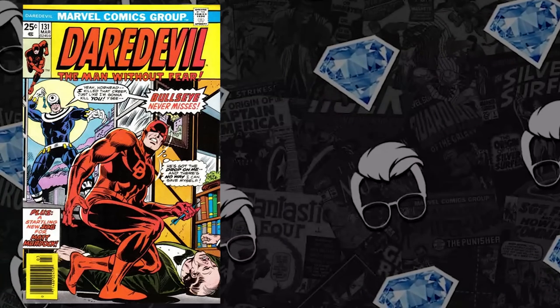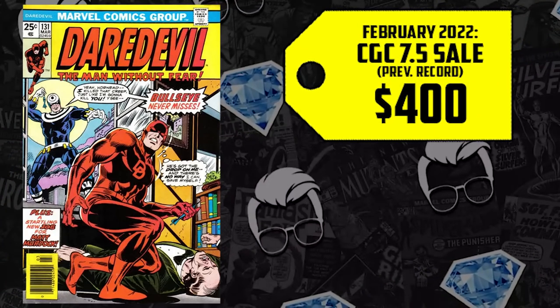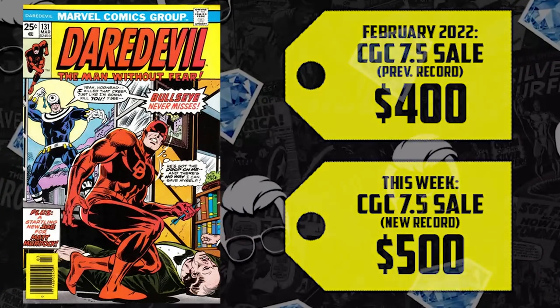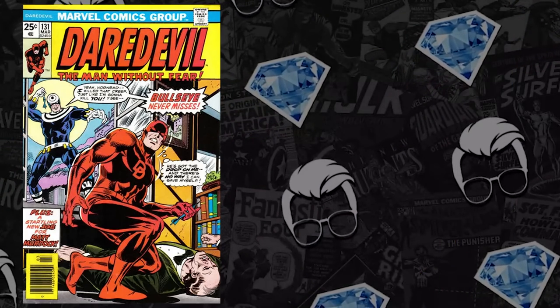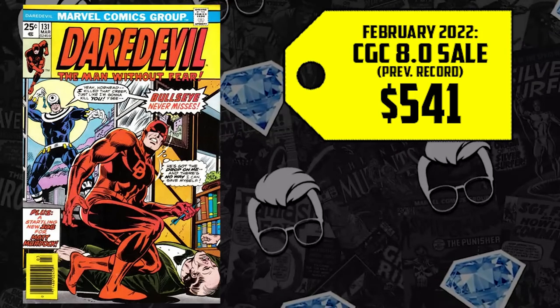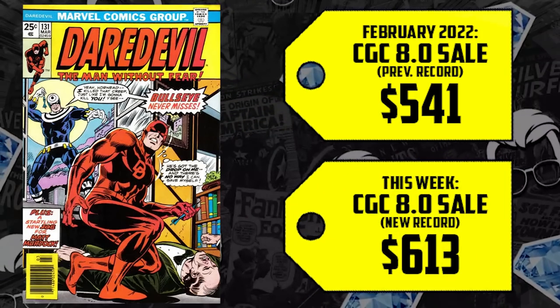The 7.5 going back in February for $400 is up 25% this week, now selling for $500. With an 8.0 selling for near what a 7.5 is going for now — back in February for $541 — now up 13%, selling for $613. Doesn't this book seem like a very safe bet? You have mid-to-higher grade books that are still in that affordable $500 range, and we know we're going to get more of this character.